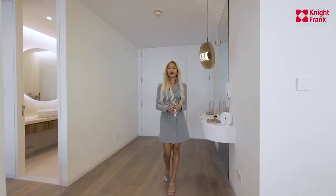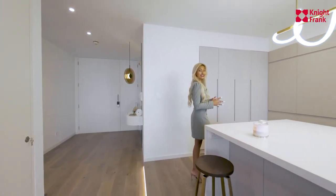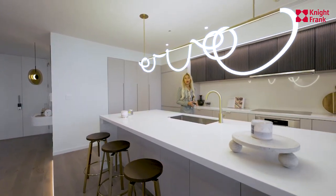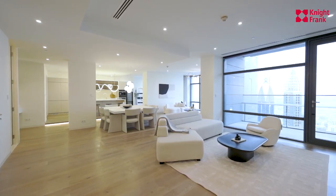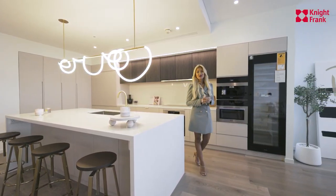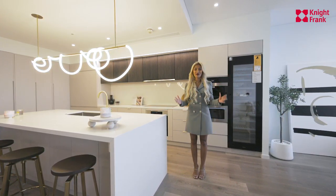Welcome to Index Tower, located in Dubai International Financial Centre, which is the Middle East's leading financial hub. Today we're in a beautiful three-bedroom apartment spanning 3,250 square feet and the best part is it's been fully renovated. My name is Zae Brown from Knight Frank Middle East and welcome to this apartment.